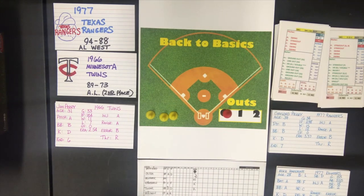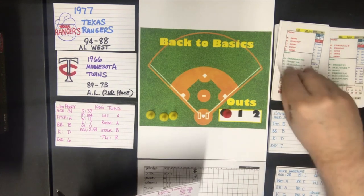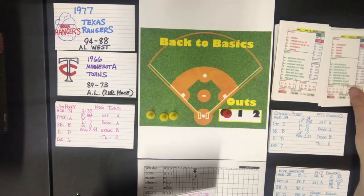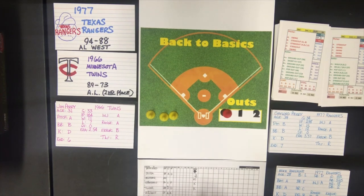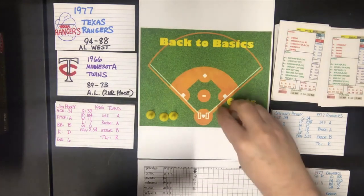Coming up for the Twins in the second is Bob Allison going up against a B pitcher — he gets a swing. He is a batter D, and that's a strikeout if the pitcher is a C, D, or F. He isn't that, but he is anyway, so that is a strikeout. One away.